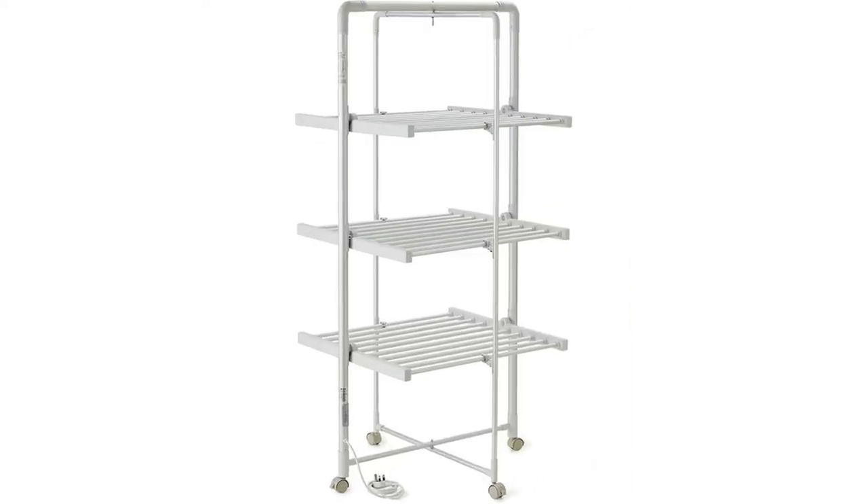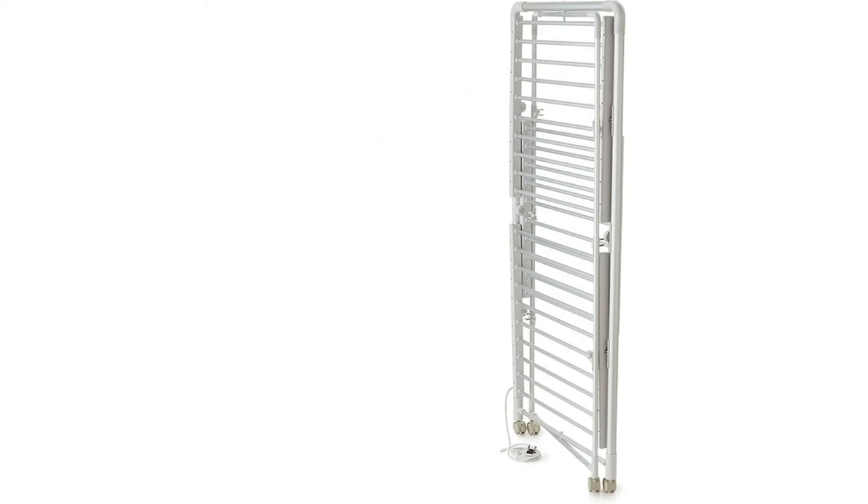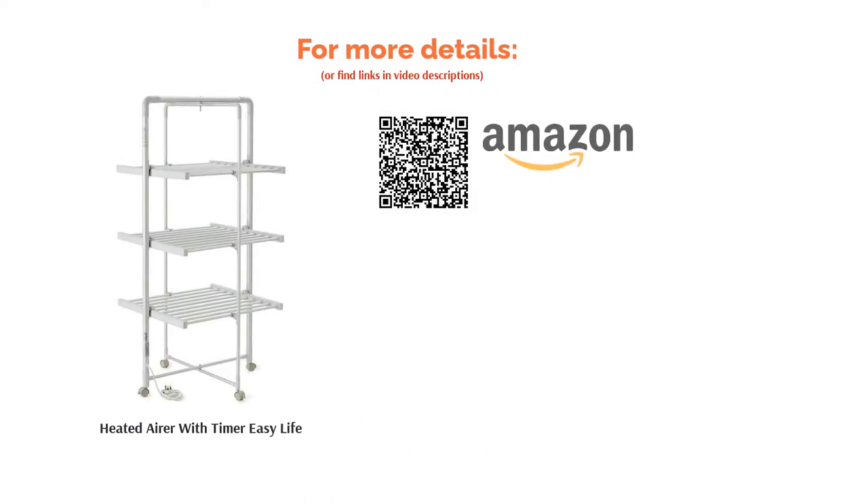The wheels on the bottom allow you to move it from room to room, or out of the way when not in use. Considering how large it is, this drying rack is incredibly cheap to run. It even has a timer so you don't need to worry about forgetting to turn it off.